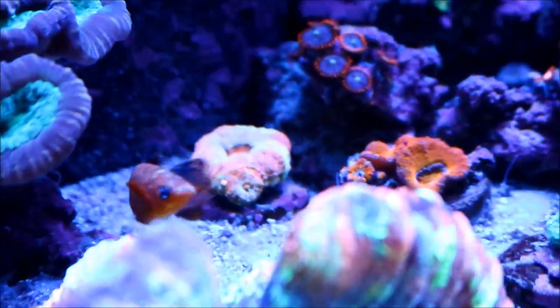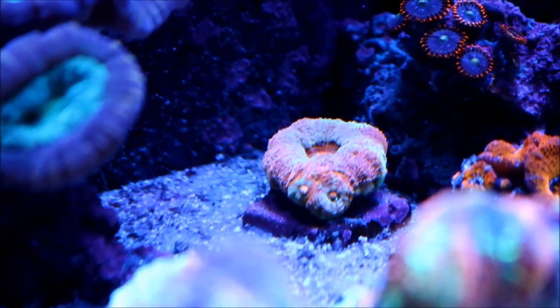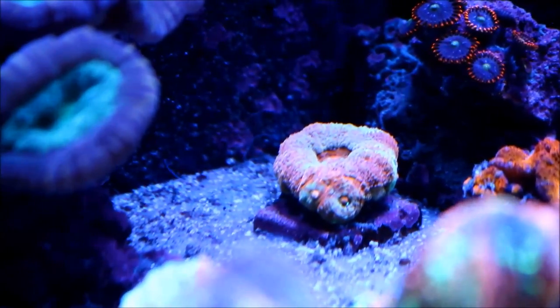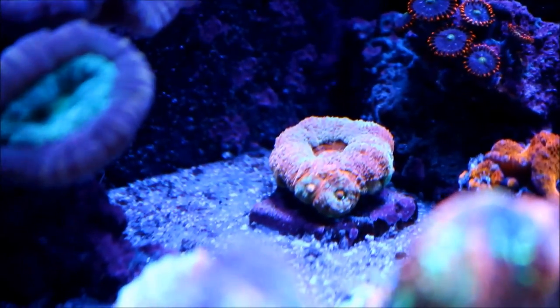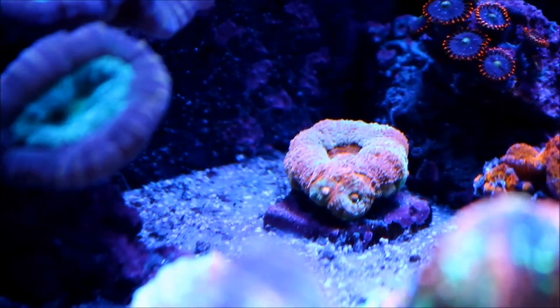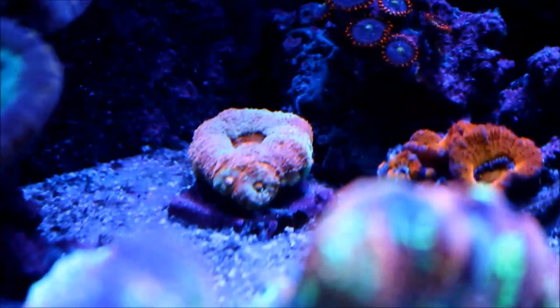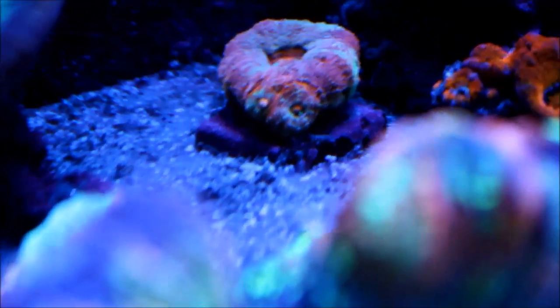Right next to them, behind the molly, is the Acan Bower Banky that I have, and it's doing really good since I moved it out from underneath the shade. It's colored up a whole lot, and that one head that you see right there is really showing off. I'm hopeful that will sprout another head.